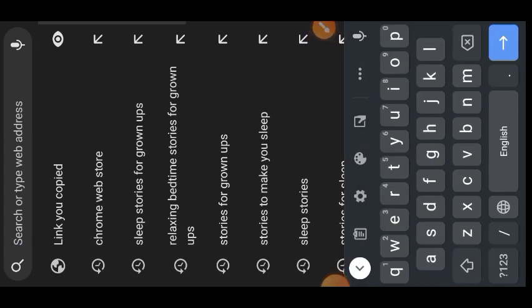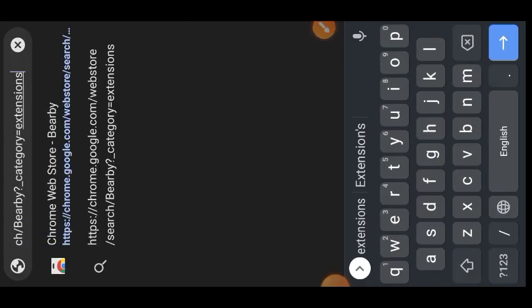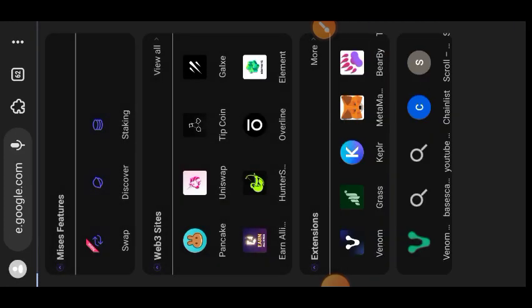To get started you need to have your own Baby wallet, so we're going to head to the Google Chrome store and download the Baby wallet extension. I am going to put the link of the Baby wallet extension in the comment section of this video. As you can see I already have the extension on my device, so you're going to install it and set up your wallet just like you would set up any other wallet.